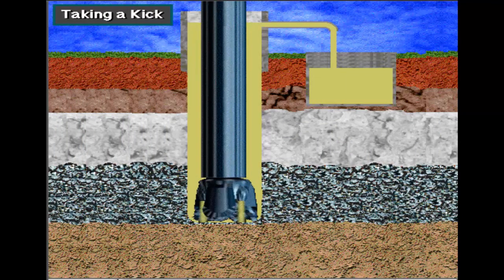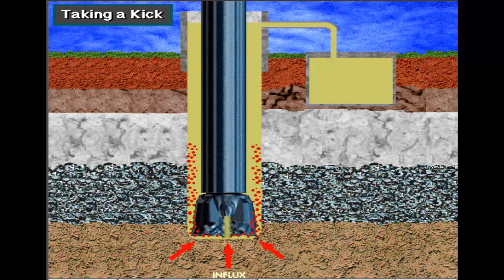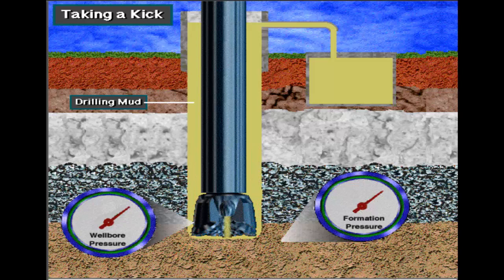A kick is the entry of formation fluids into the wellbore while drilling. A kick occurs when the pressure exerted by the drilling mud is less than the pressure in the formation that the drill string is penetrating. The mud that circulates down the drill string and up the hole is the first line of defense against kicks. Drilling mud creates additional pressure as it circulates, and keeps formation pressure from entering the wellbore. On the rig, they say mud keeps the well from kicking.